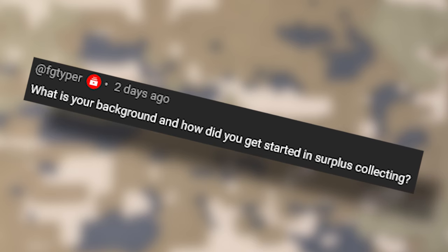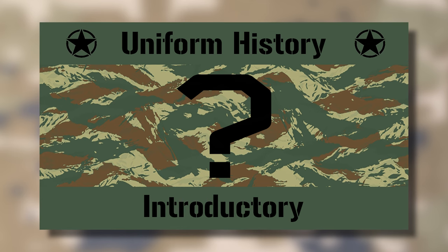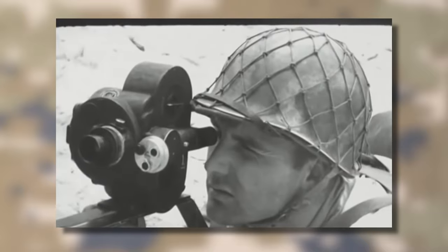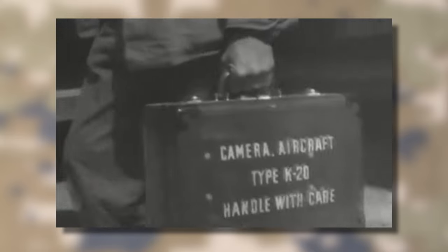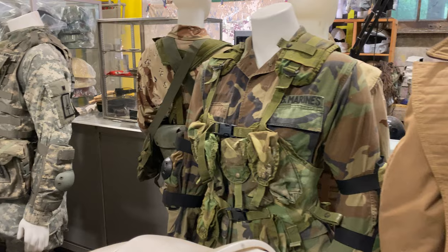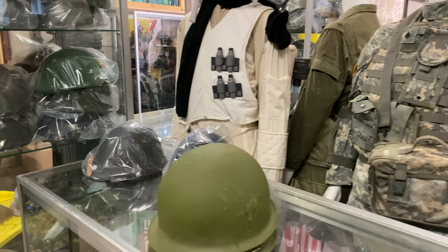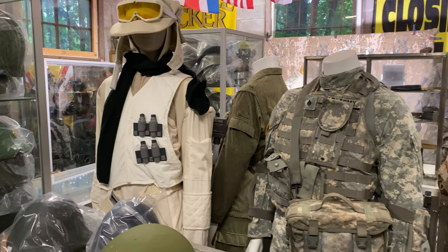Finally, what is your background and how did you get into surplus collecting? My background is in video production — went to school for it and do small projects in both a professional and personal capacity. After a few years of collecting and seeing a large amount of videos out there of gear that was just very point-and-shoot, the idea of marrying the hobby of collecting with the skills of writing, filming, and editing just seemed natural. As for collecting, I got into it when I was given some old USBDUs by a family member who had been in the US Air Force when I was in 5th or 6th grade. And after that, the interest just exploded — or spiraled, depends on who you ask.